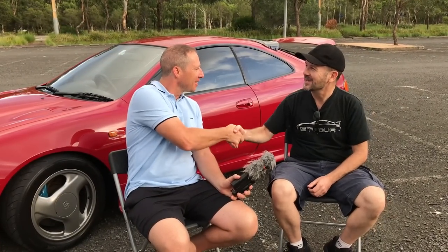That's it for Glenn's beautiful GT4 Celica. Glenn, thanks for your time. No worries, thanks mate.